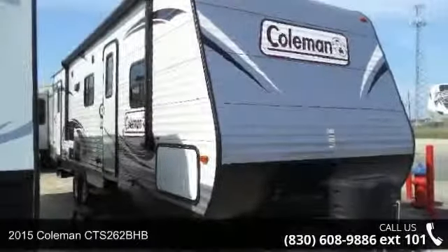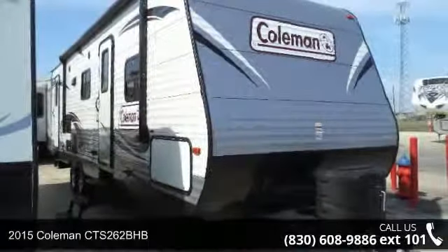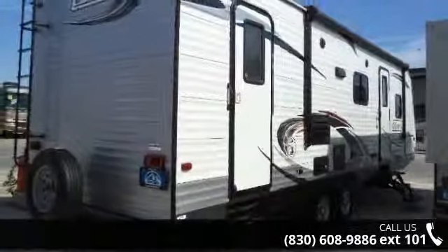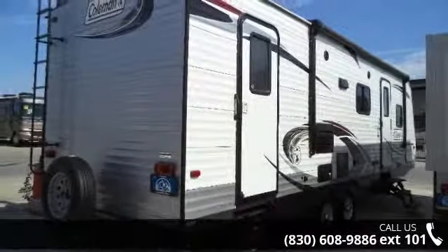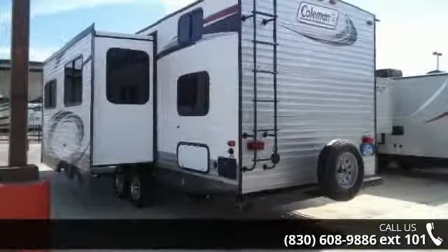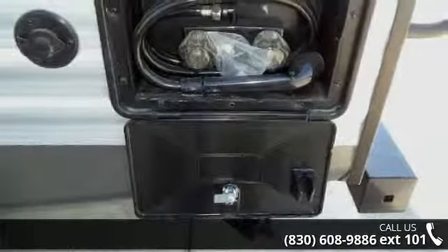Start planning your next trip in this 2015 Coleman CTS 262BHB. If you are looking for an RV with quality construction and ease of towing, this may be the one. Perfect for vacationing, adventuring, or just relaxing, this travel trailer awaits you.